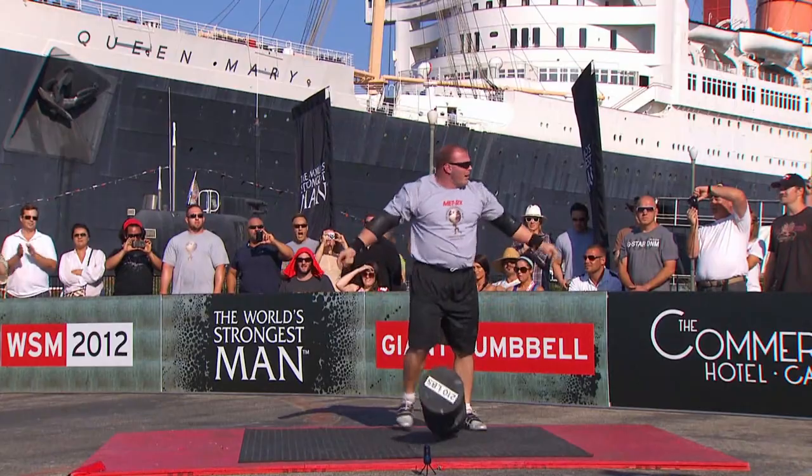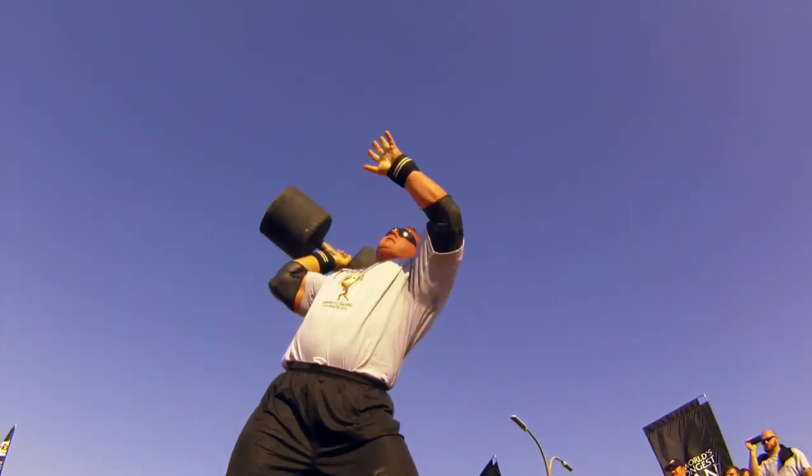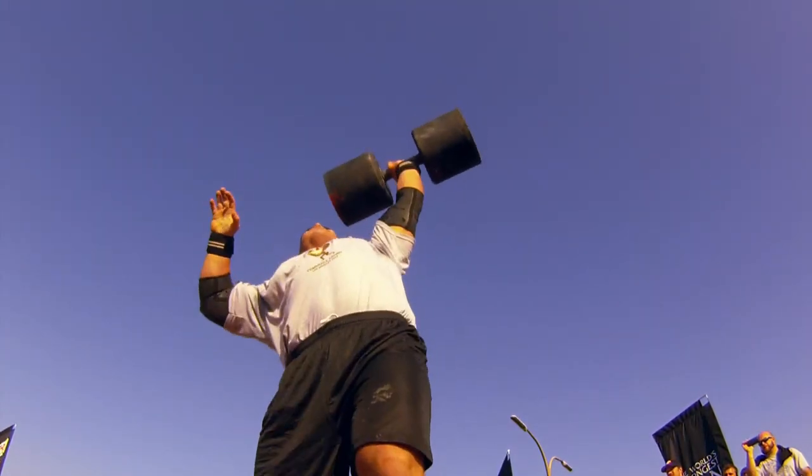Derek, you completely dominated in that event. Talk to us about the technique and the importance of switching arms midway through. I've suffered a lot of injuries in this sport, and one of the things I pride myself on is my training — it's probably the most brutal of anyone in the world. All the injuries happen during training, so I trained this event tirelessly. That was actually very easy for me. It's more the timing and being able to train with both hands that separates me from the other guys, and the fact that I trained the event like you would not believe.